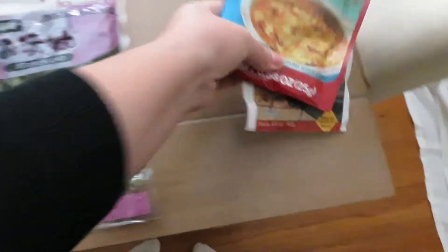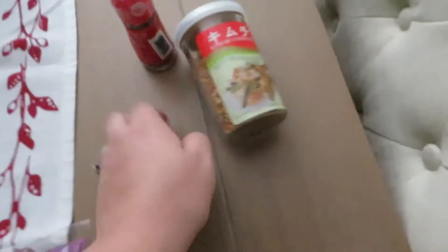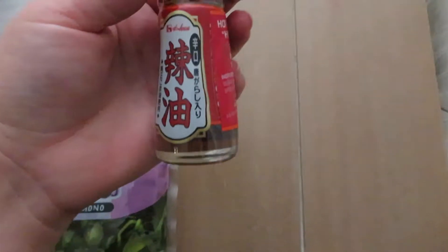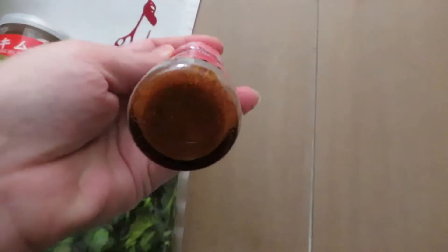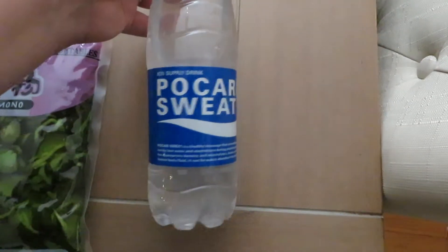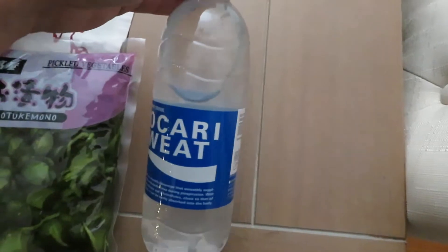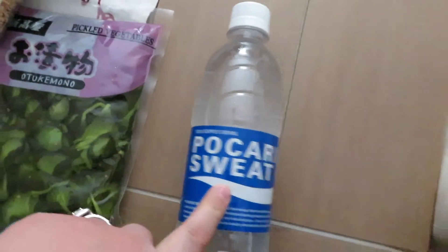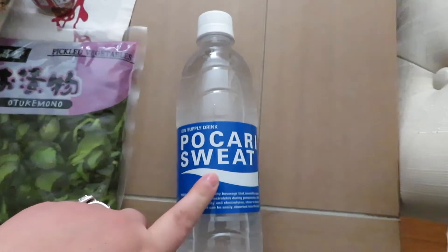We picked up some furikake rice seasoning in a kimchi flavor, and some sesame oil — the hot and spicy kind, we love that. Then we picked up this drink that's basically like a Gatorade, kind of watered down. It's called Pocari Sweat.